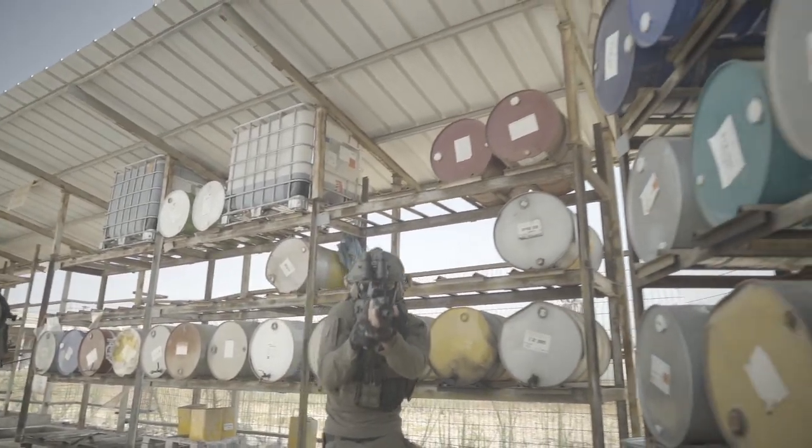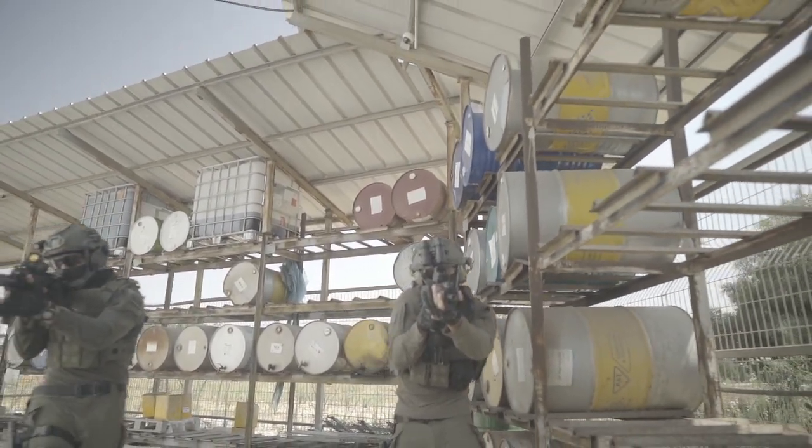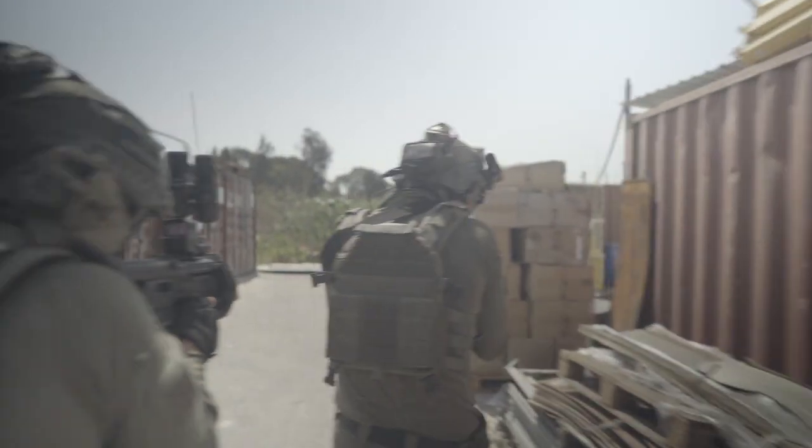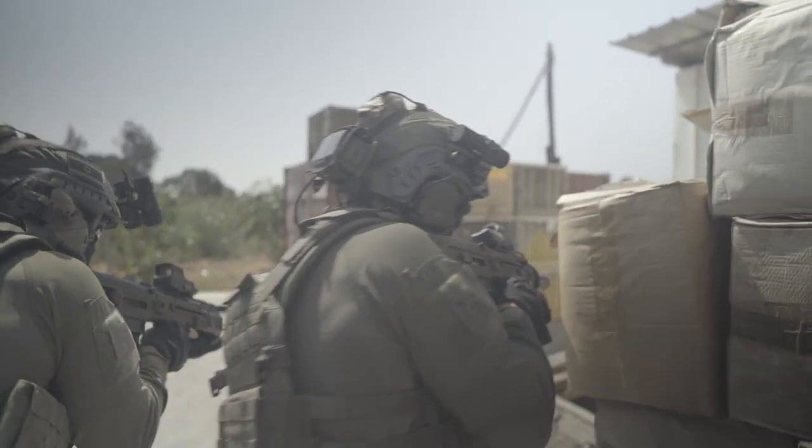While intended for professionals, Raider body armor is also available to private citizens who know that active shooter and armed crime scenarios happen every day. Your choice of armor is what you'll be wearing during the defining seconds and minutes of your entire life.